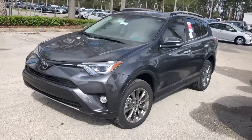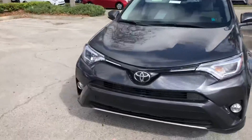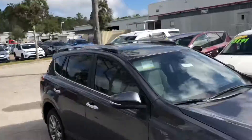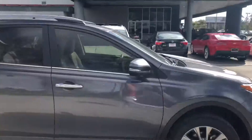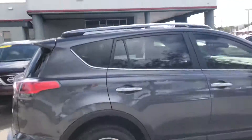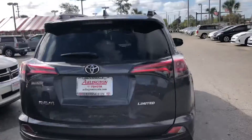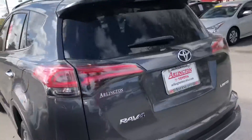This is our 2018 Toyota RAV4 Limited with the new sensor up top, the Toyota Safety Sense Premium. Nice sunroof, beautiful alloy wheels, chrome accessories on the exterior. Nice backup camera with the limited badging. Gorgeous car.